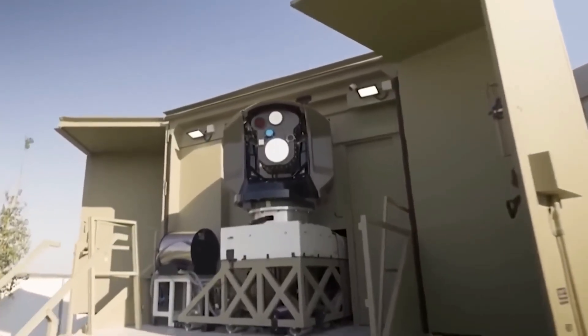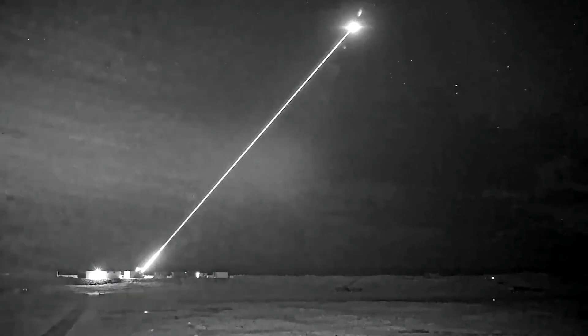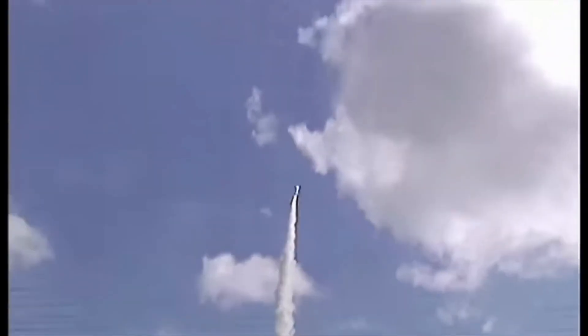What if I told you that Israel built a weapon straight out of a sci-fi movie — a laser that can blast missiles out of the sky in just four seconds? This isn't fiction. While Israel and Gaza have been trading fire for decades, this new tech might just change the game.